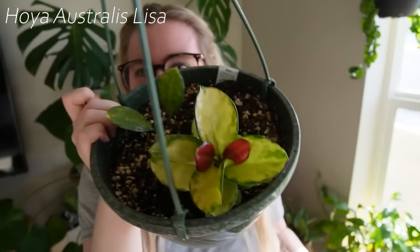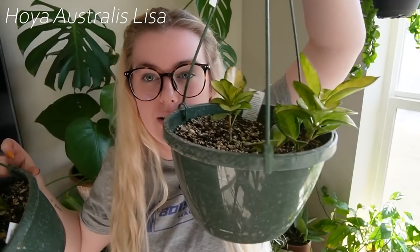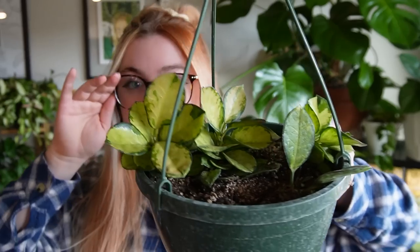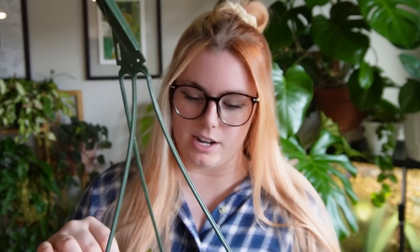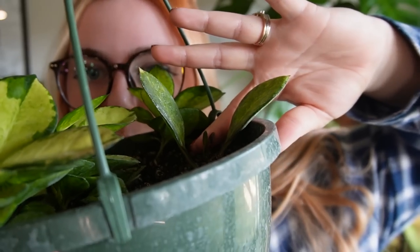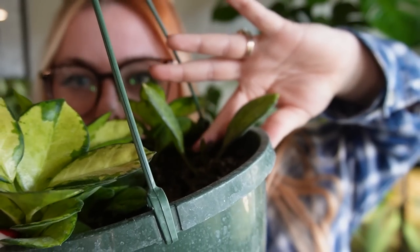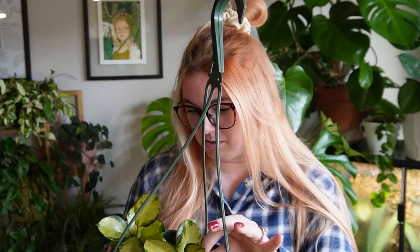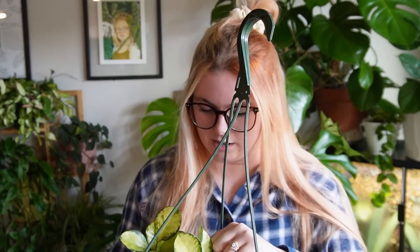The next plant is the Hoya Australis Lisa. I got it as two separate plants and potted them up into one pot. It has gotten a considerable amount bigger, especially the middle one, which has really taken off. The one I got as two leaves has finally just started to put in growth — you can see these two new baby leaves. Everything else has given me quite a few leaves. I think this plant grows slower than I thought, but all in all, it's doing pretty good. It looks small, but I promise it's so much bigger.